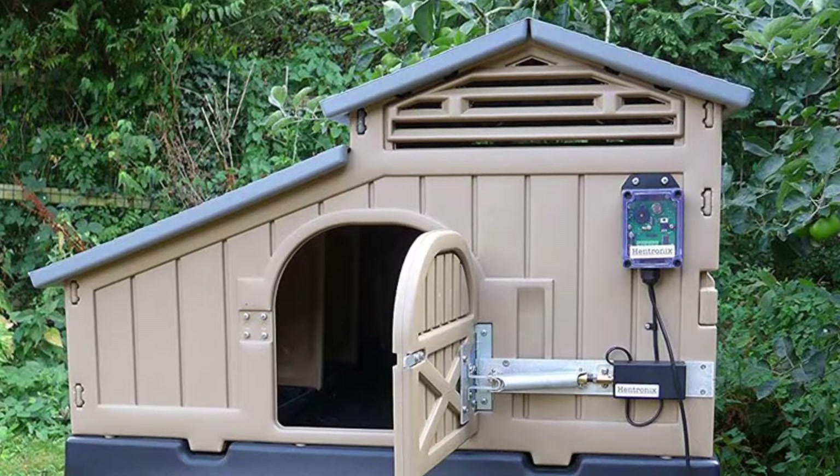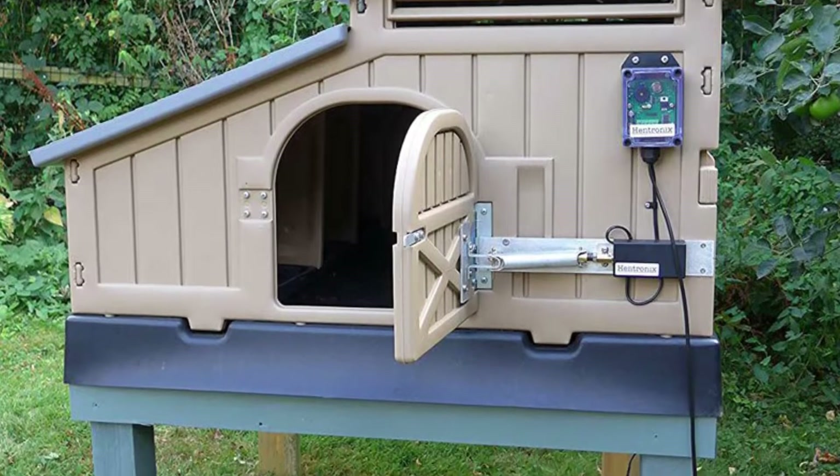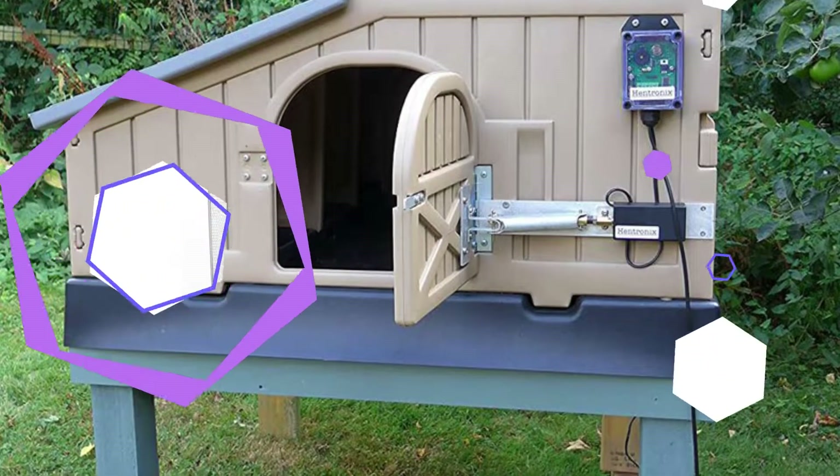Of course, you will need more space for this than the other coops here, but if you are serious about owning a larger flock, this coop makes the upgrade easy.